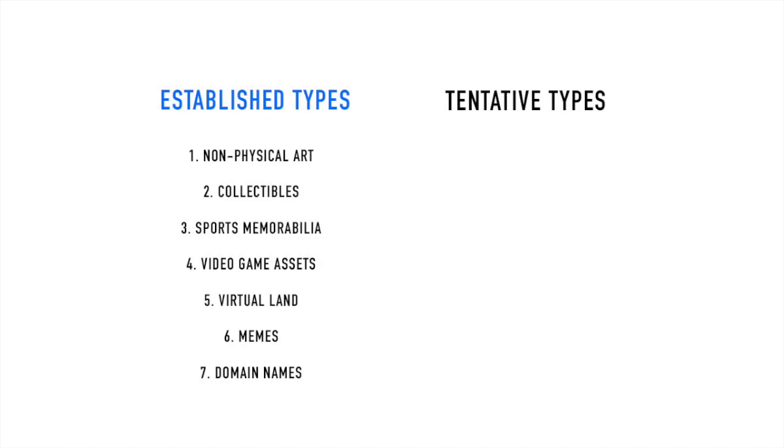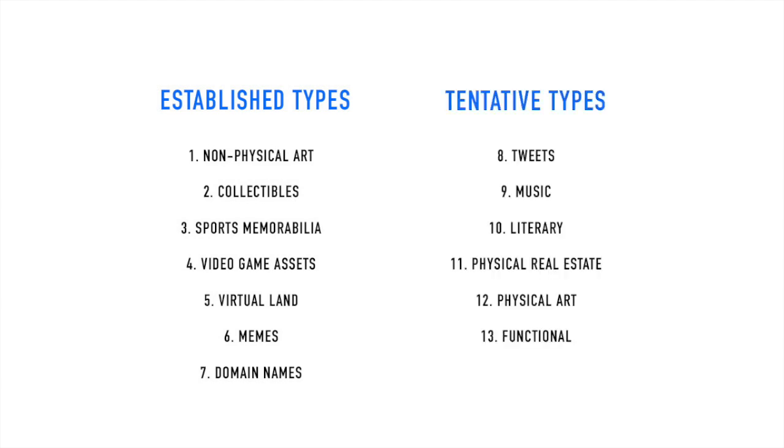I have divided the 13 types into two groups: the established types and the tentative types. The established ones are the NFT types that are already being bought and sold in significant amounts. The tentative types, on the other hand, are NFT categories that are still not being transacted in significant amounts but that seem to have future potential. So let's look at the 13 categories now.